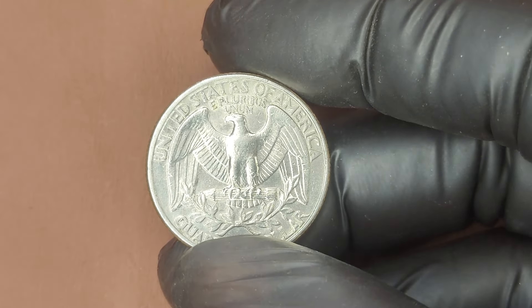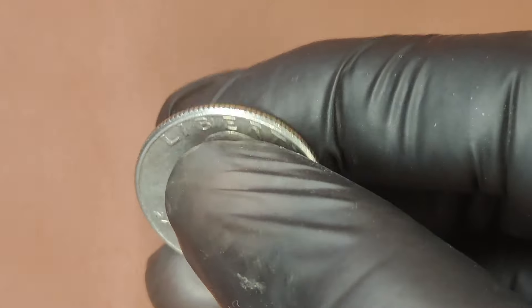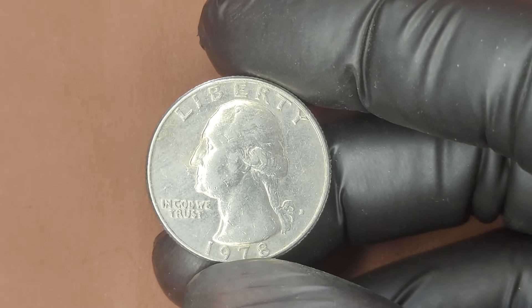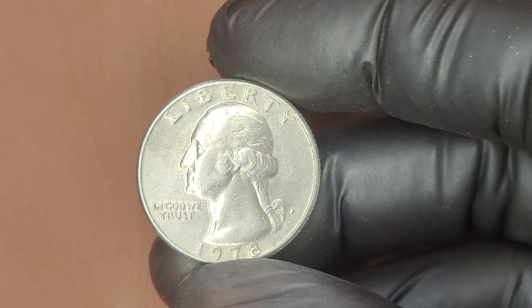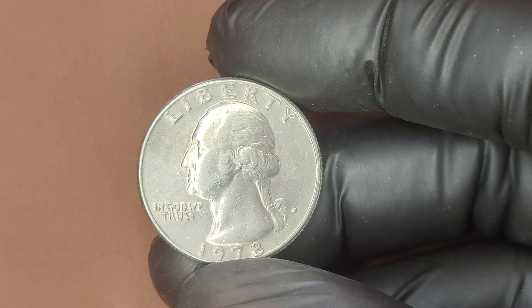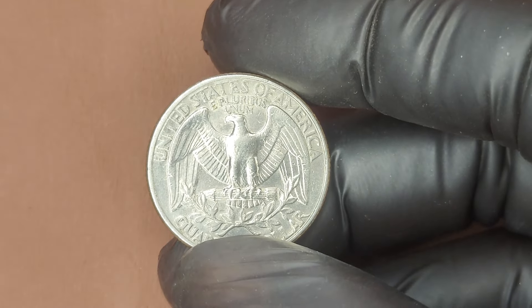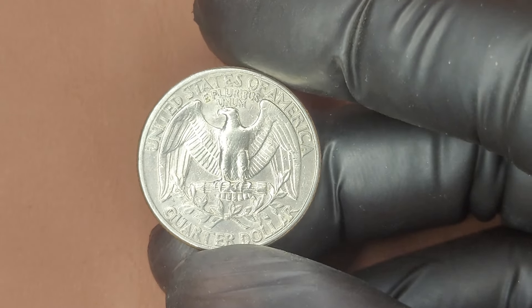What makes the 1978 D Washington Quarter special? Minted in Denver, Colorado, these quarters have a small D right below the eagle on the back. The 1978 D Quarter is primarily made of copper and nickel, but collectors look for unique variations, errors, or high-grade conditions that set it apart. Some coins from that year have been found with fascinating minting errors like double dies or off-center strikes. These errors can boost the value of a quarter by thousands of times.